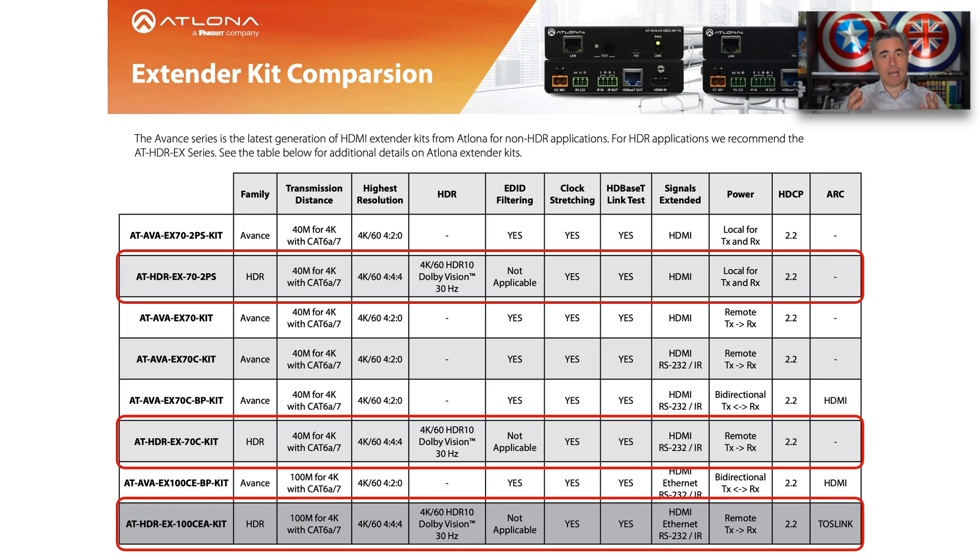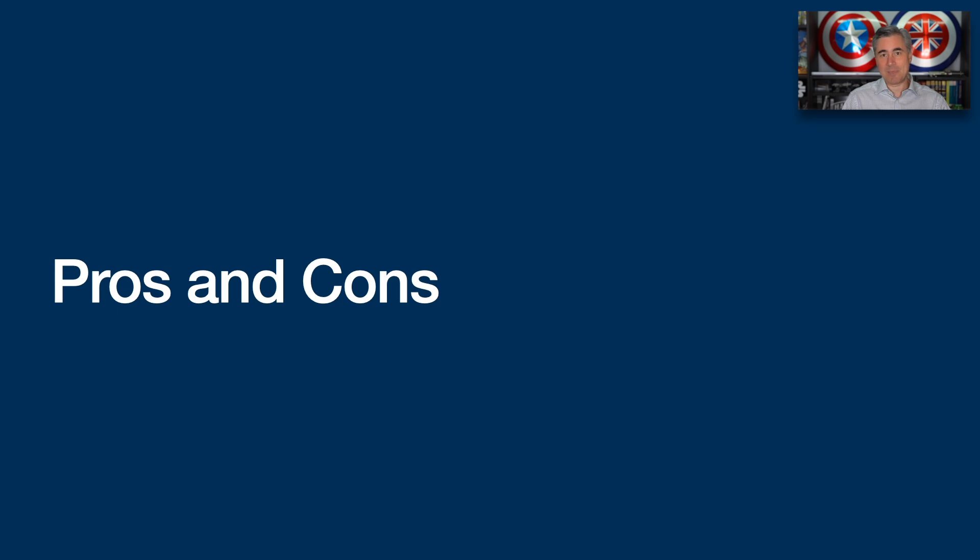As a quick example, I've used Atlona products and had very good experience with them. Certain Atlona models now support 4K 60Hz, HDR10, and Dolby Vision — though Dolby Vision may be at 30Hz depending on the distance. Some transmitter-receiver combos are rated for 70 meters and others for 100 meters. So really hone in on the specifications and make sure they match your needs.